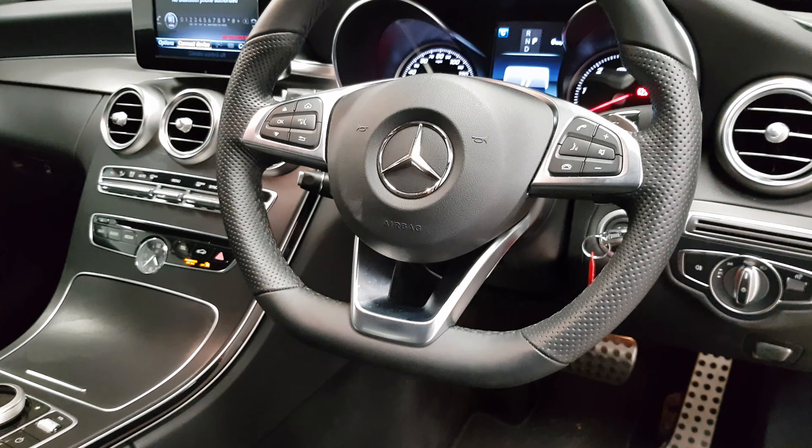Dual climate control is in place and you can pick preferences for different dynamic driving modes using the controls. An SOS button is there as well.